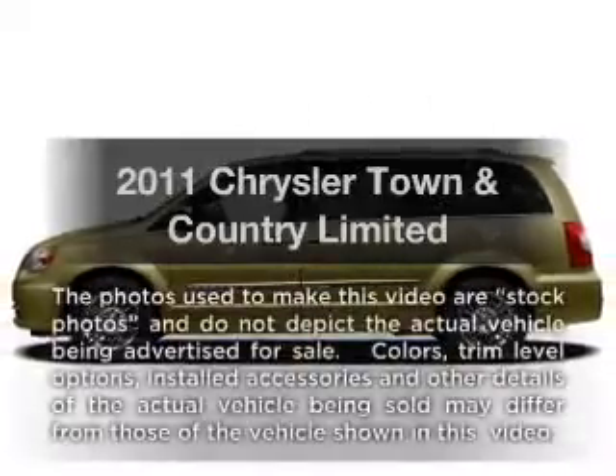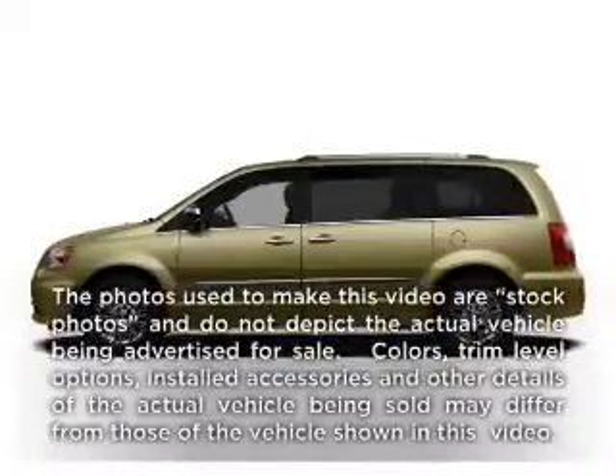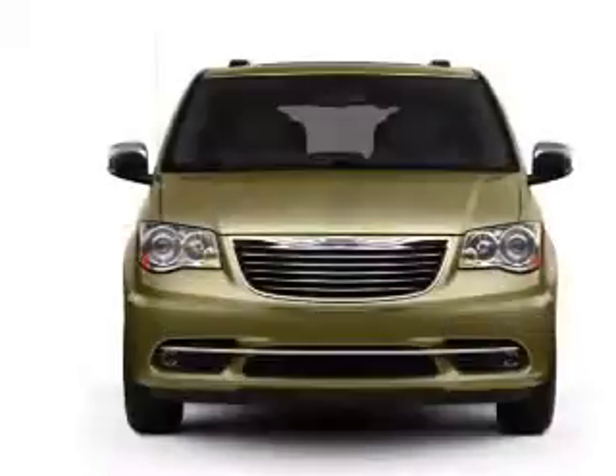Get noticed in this 2011 Chrysler Town & Country. Everything you need under one roof with this great vehicle.